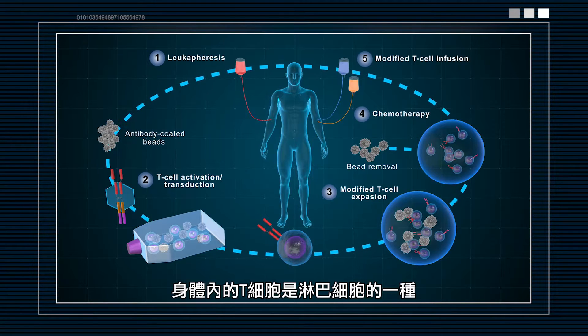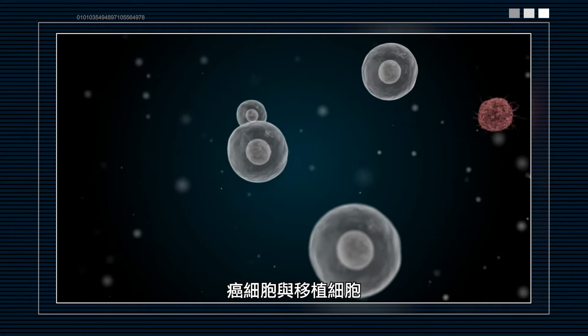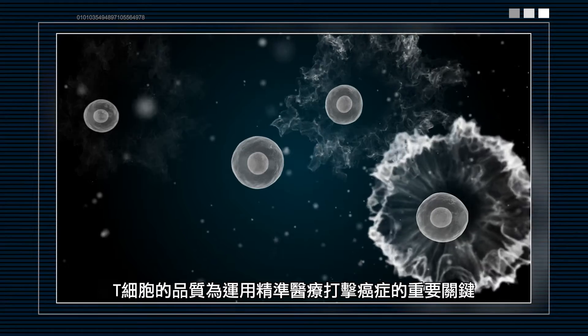T cells are a type of lymphocyte mainly responsible for attacking infected cells, cancer cells, and transplanted cells. The quality of T cells is crucial to fighting cancer with precision medicine.